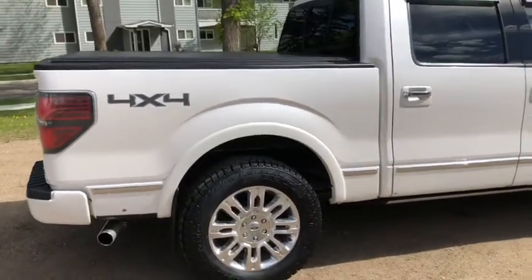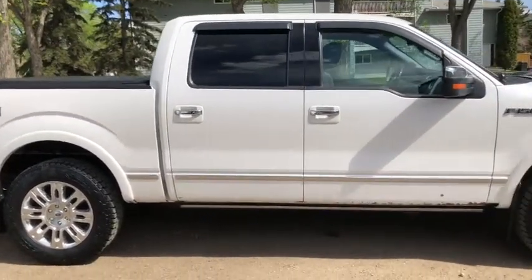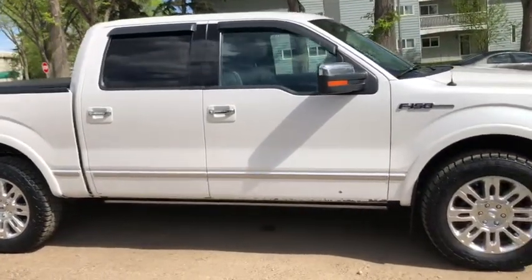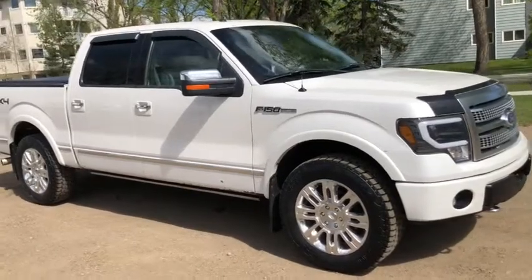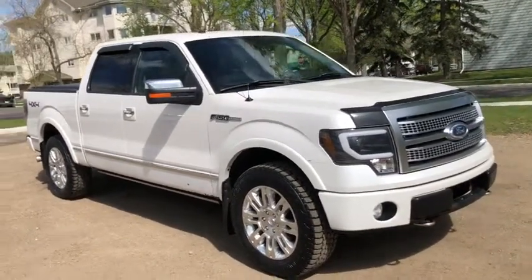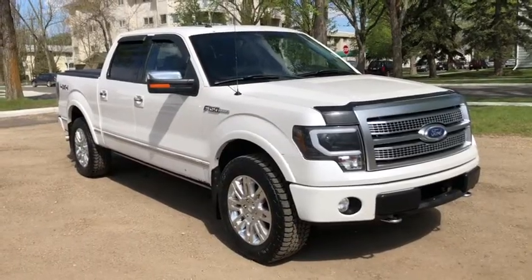Obviously I'm not going to cover everything about this truck in this short video. If you have any further questions please get in touch with us at waterlooford.com or come stop by our dealership at 11420 107th Ave NW in Edmonton, Alberta. In the meantime, make sure you like us on Facebook, follow us on Instagram and Twitter, and subscribe to our YouTube channel.